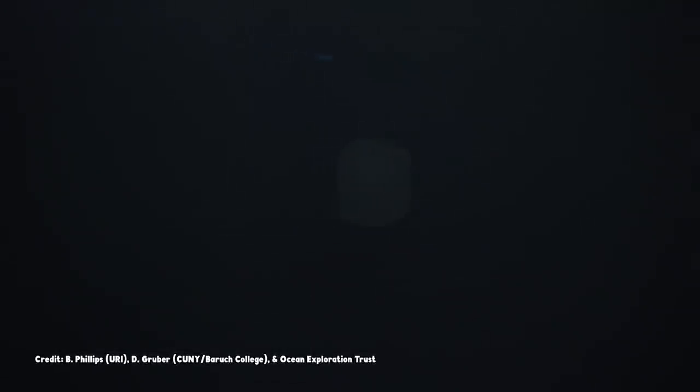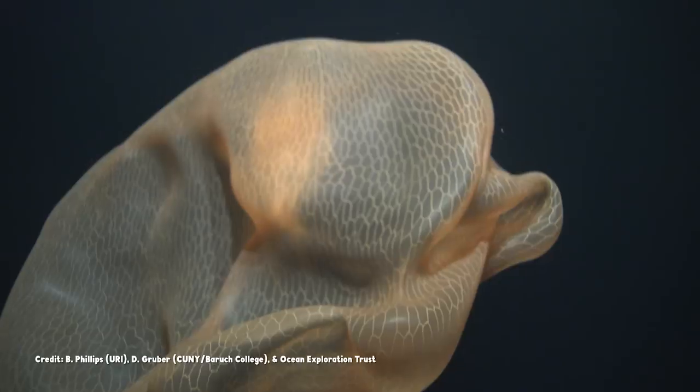There's something different about life underwater. It's like the rules of movement change. Animals don't have to hold their shape the way they do on land. They're more free to just shift, ripple, billow, and expand.